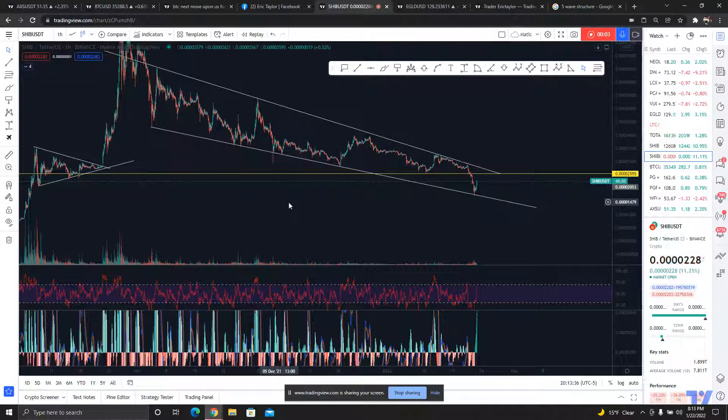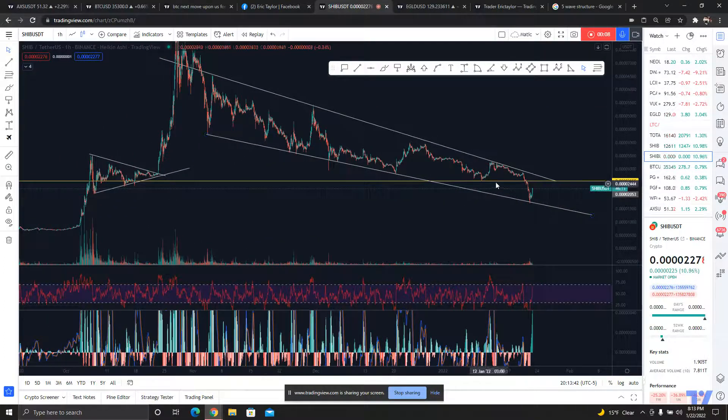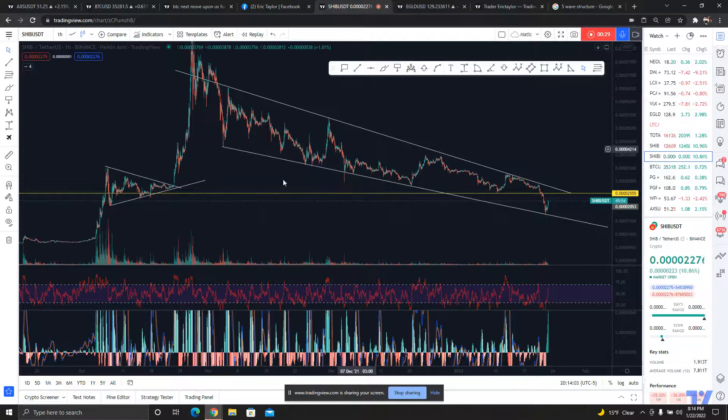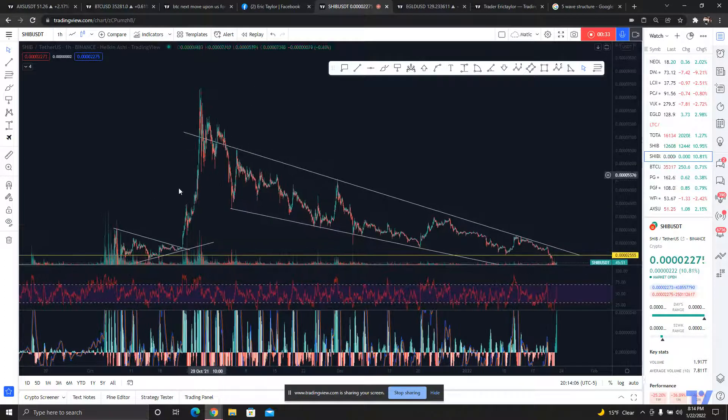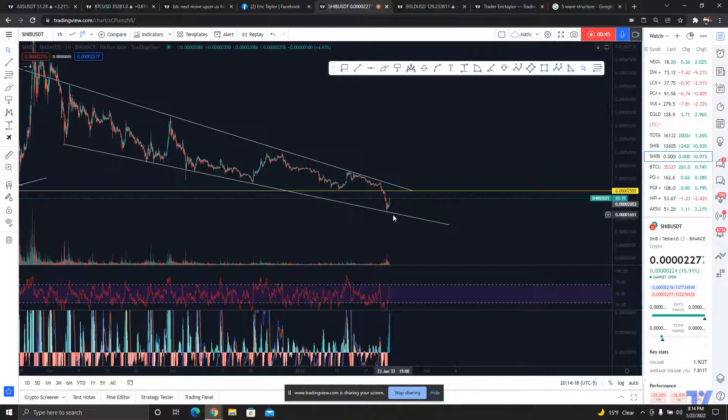I wanted to take a look at SHIB because I noticed something pretty cool. We were talking about how if we couldn't get above the 3200 level that was going to give us a lot of resistance, being prior support — and what ended up happening was we got rejected really hard. Drawing from this wick and these multiple touches, when this broke up from this symmetrical triangle it ripped up, hit a blow-off top, came back down, failed to hold support, and fell back in, chopping in this downtrending support and resistance.